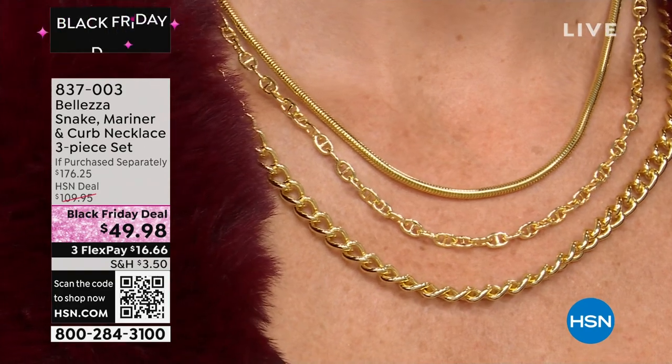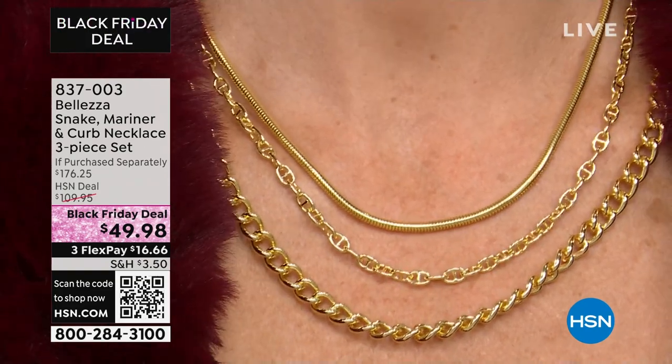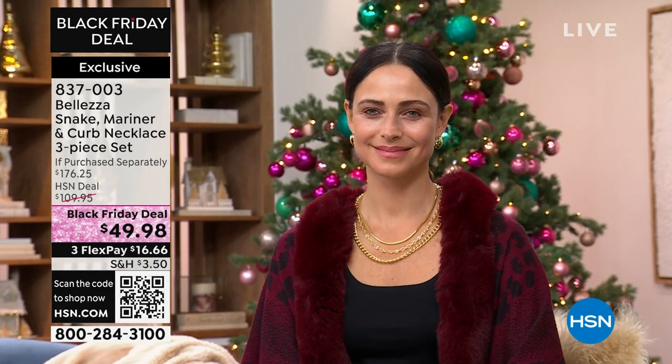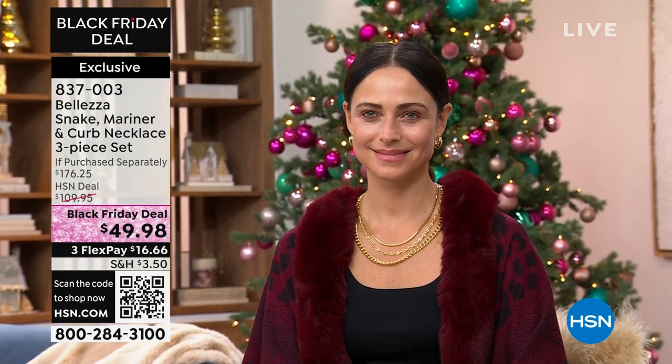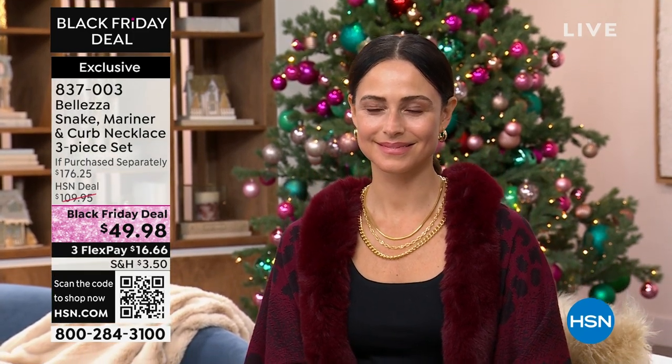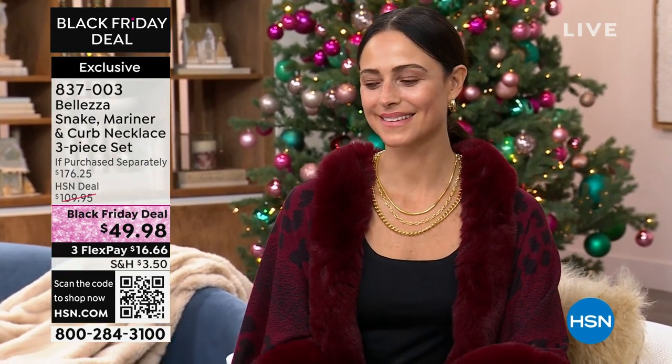This has not been seen since May. There are twelve perfect reviews, and you're not choosing which necklace — you're not choosing snake, Mariner, or curb. You get all three. All three made for you in Italy. The only thing you're choosing is: do I want the silver tone or do I want the gold tone?